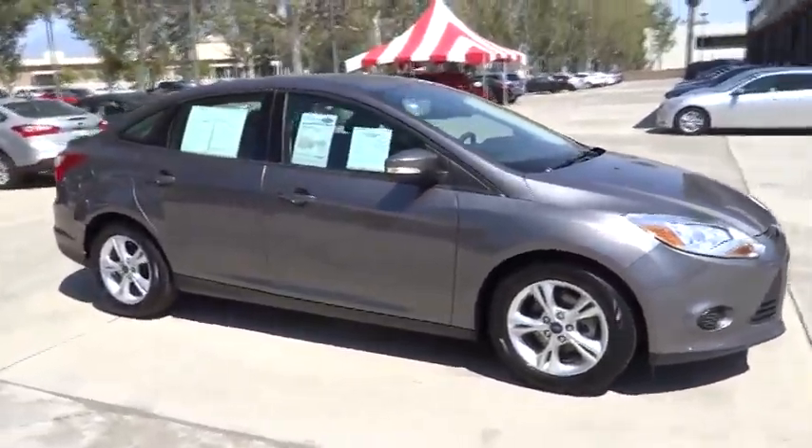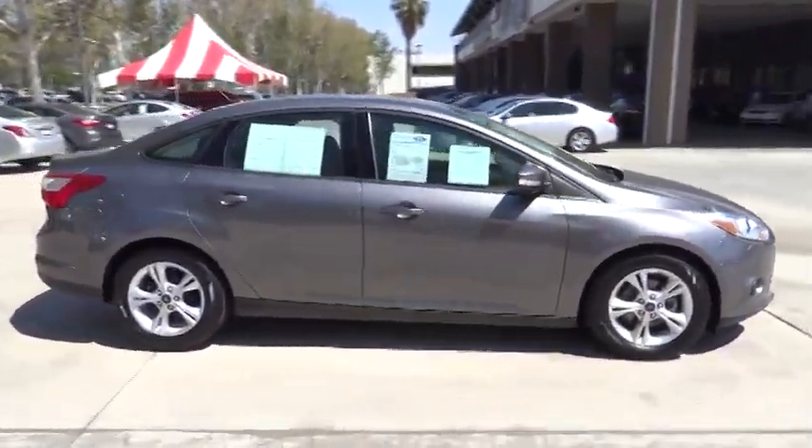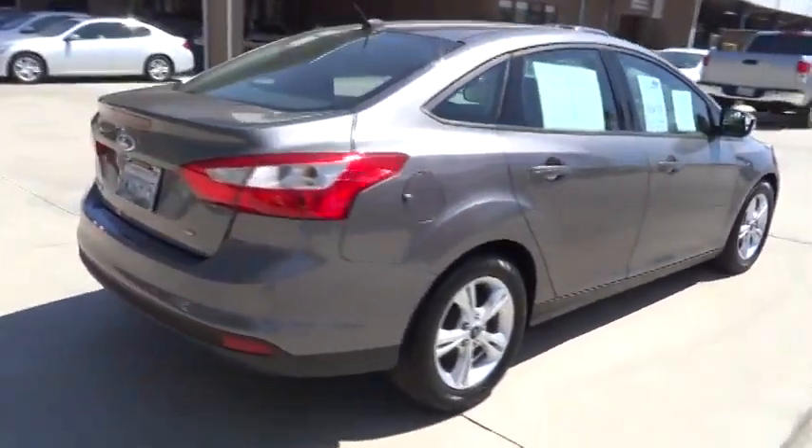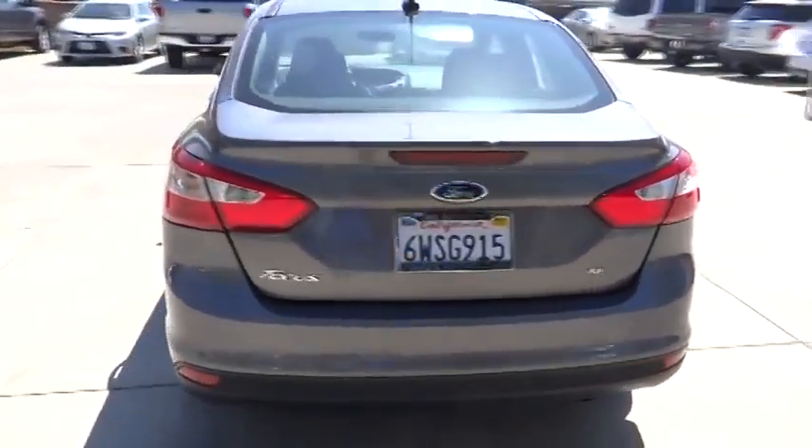The 2014 Focus. Focus has more cool tech, more of what you're looking for, from any point of view, more than meets the eye, and is priced below $20,000.